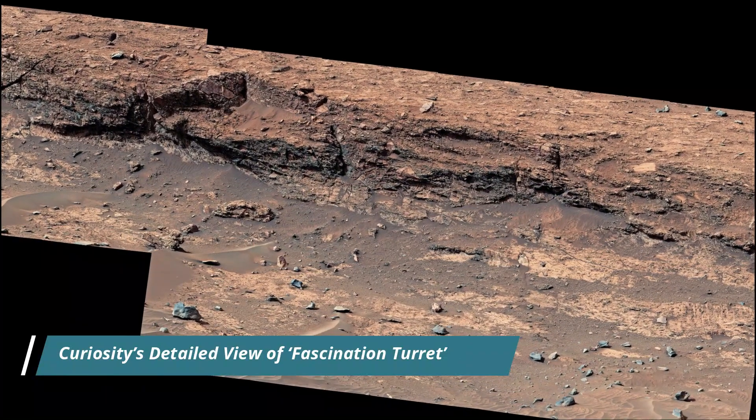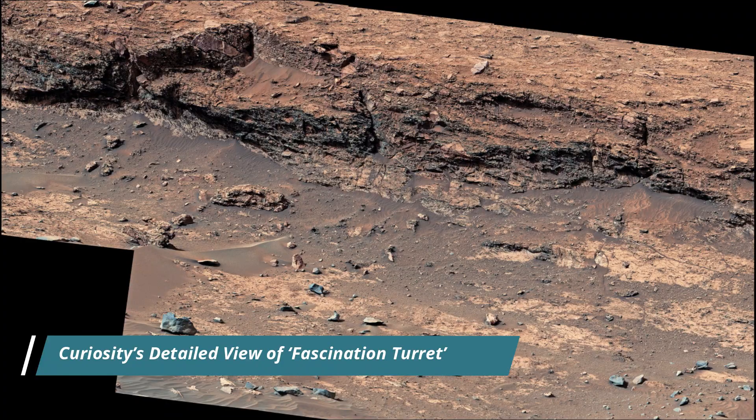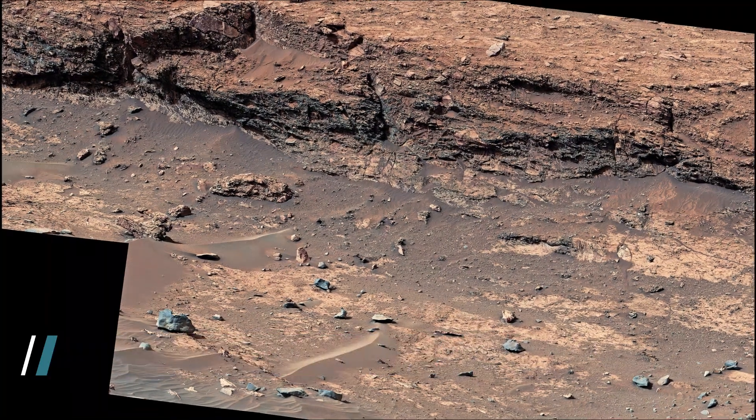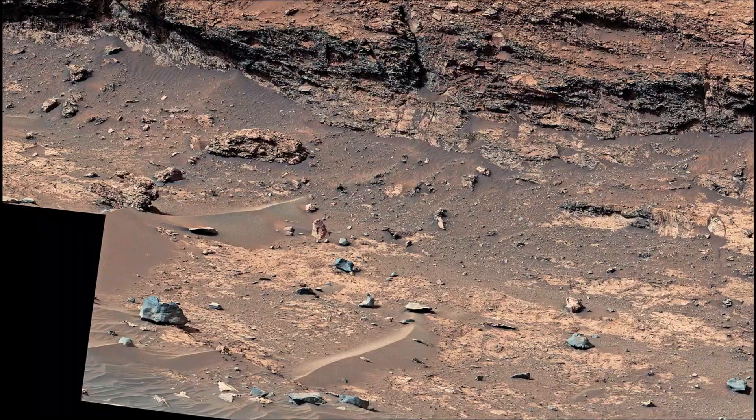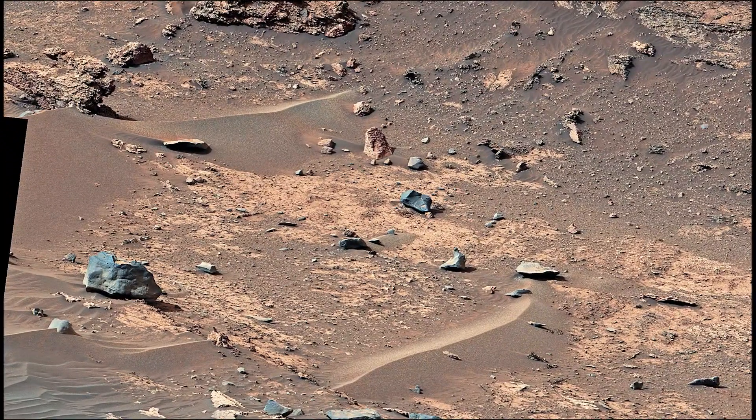Dear friends, NASA's Curiosity Mars rover used its MastCam to capture this detailed view of jagged rocks and sediment exposed along the side of a mound called Fascination Turret, made up of 32 individual images that were stitched together after being sent back to Earth.